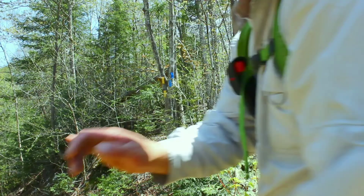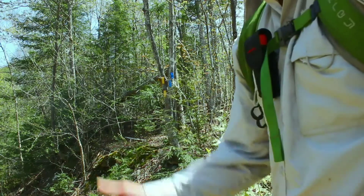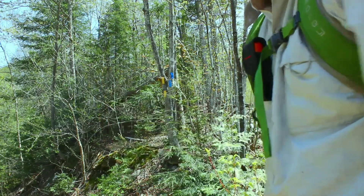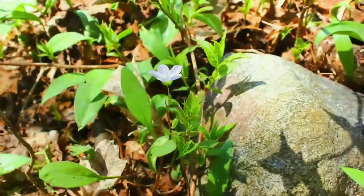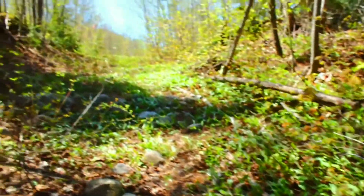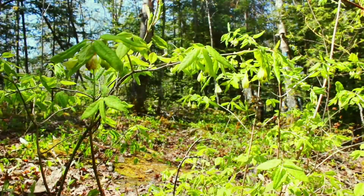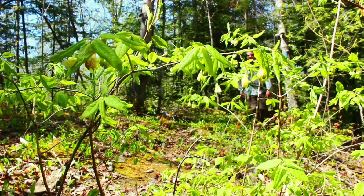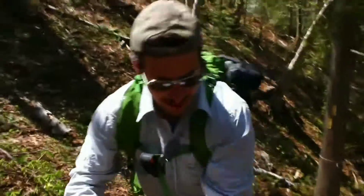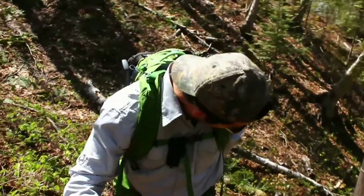So now I'm at the junction where you have to take a left to go most directly towards the lookout. If you go to the right, that'll bring you up along the south side of Teer Lake. So now I'm going to go to the right side of Teer Lake.